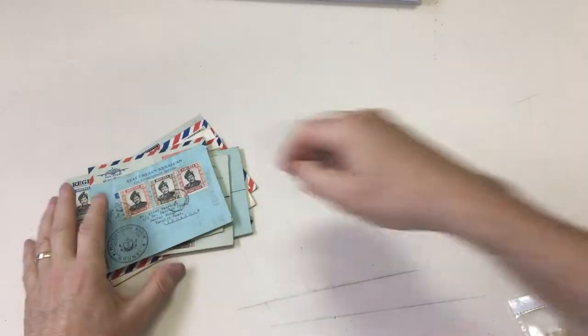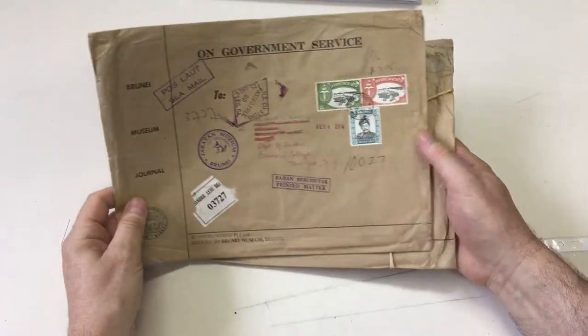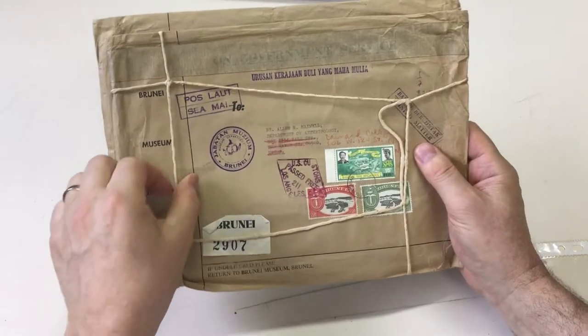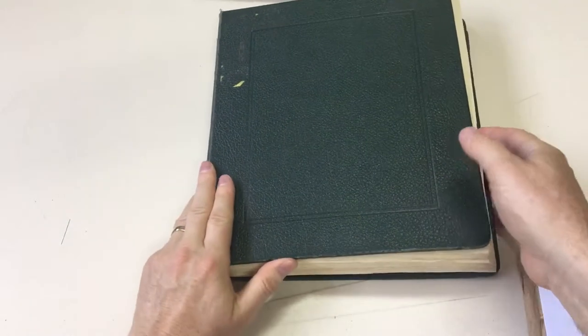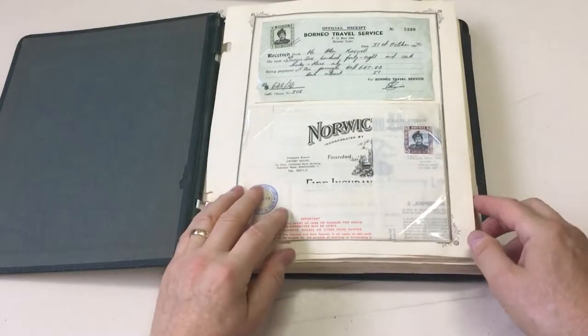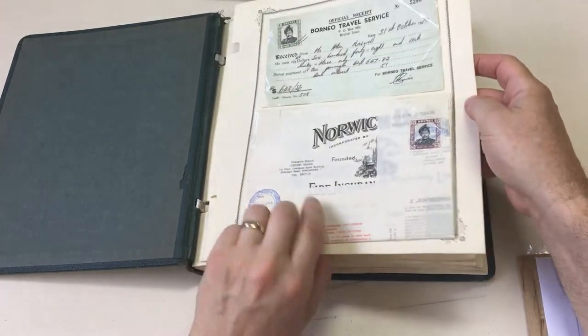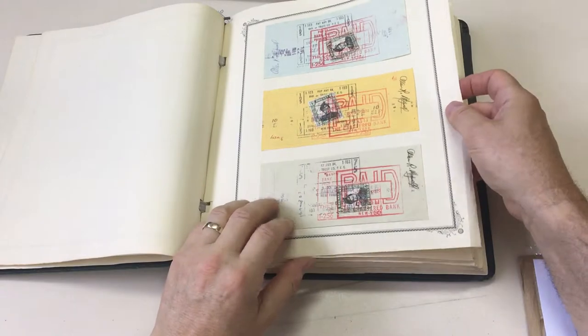So there's lots of things in here that you certainly don't see very often. Again, a couple of larger envelopes - this one still with the string in which it was originally wrapped, quite extraordinary. This album as well. And here we have revenue usages - this one on an insurance policy, it's been folded to fit. In the back, checks.